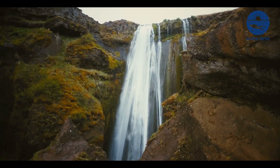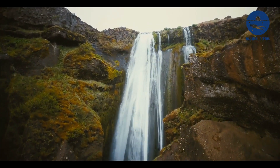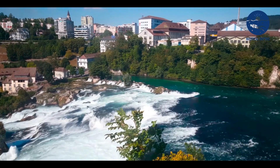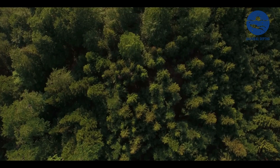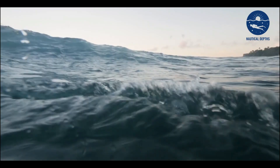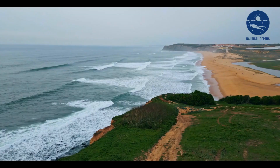Imagine a waterfall — the thunderous roar of water crashing down, mist spraying into the air, the sheer power of nature on full display. Now imagine that same waterfall, but not in a lush green forest or a towering mountain cliff. Instead, it's deep beneath the waves on the ocean floor.